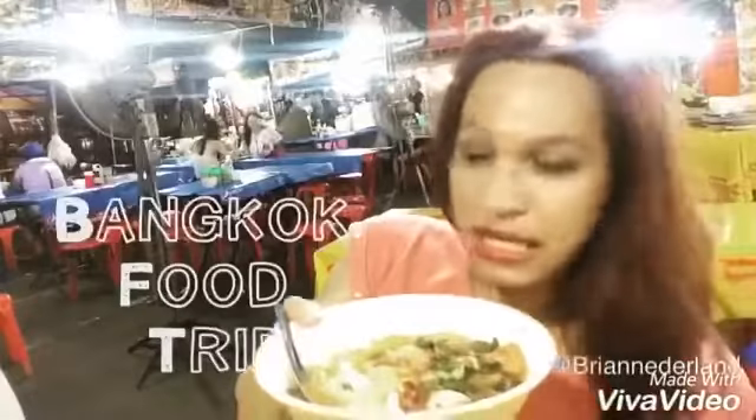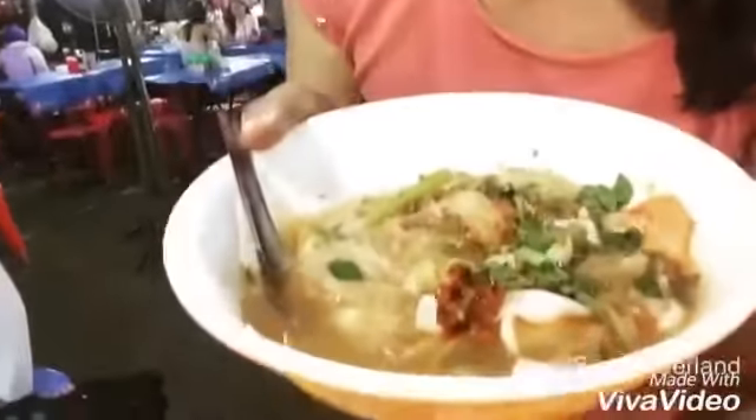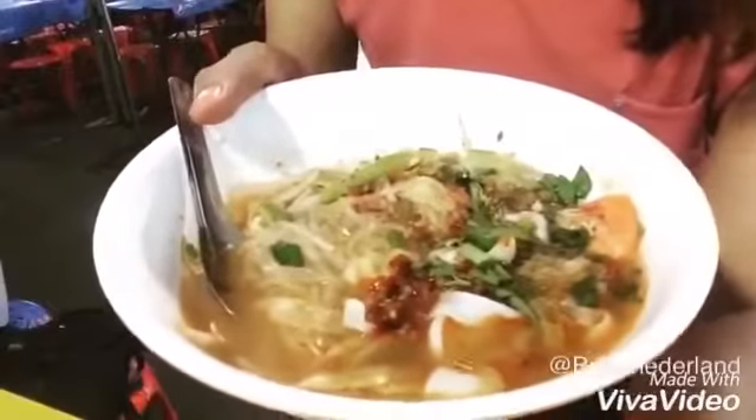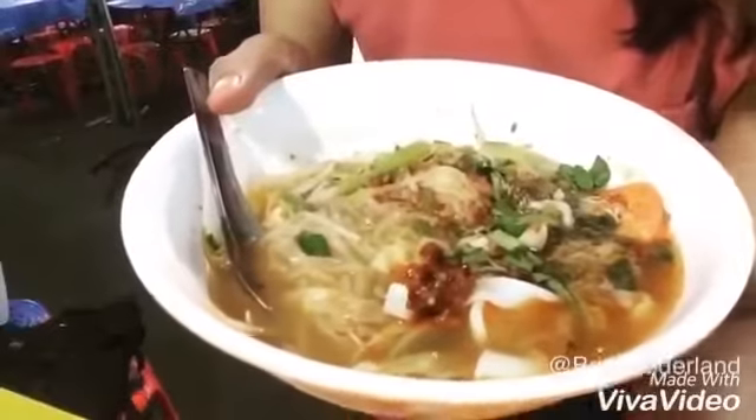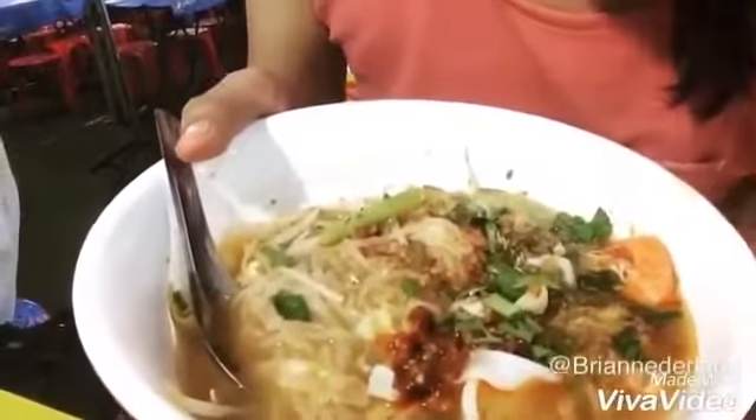So, as you can see, I'm gonna show you. There's shrimp and some green leaves and some noodles. I don't know what kind of noodles that is. And it looks very spicy.